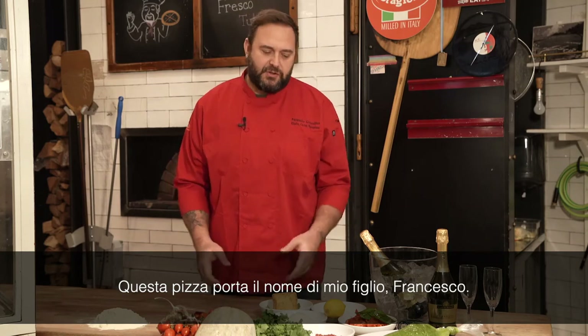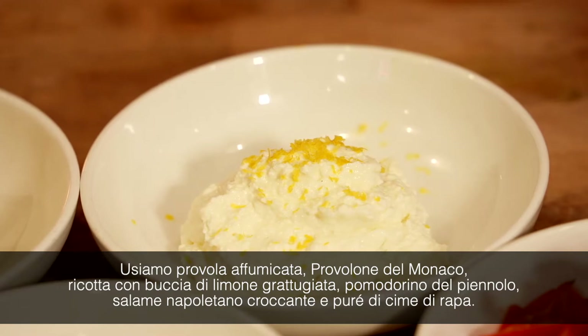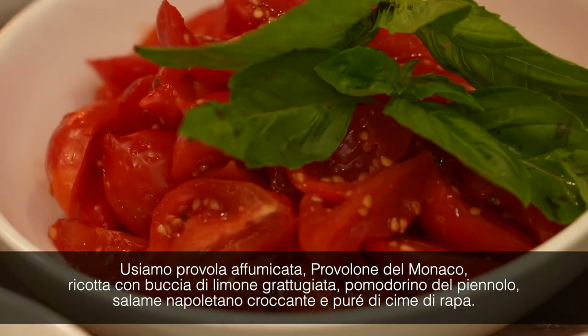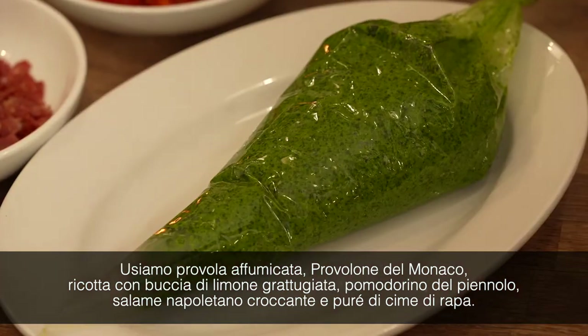This pizza I gave the name of my son, Francesco. We have smoked mozzarella, provolone del Monaco, ricotta with Meyer lemon zest, pomodorino del Piennolo, Neapolitan salami made crispy, and broccoli rub puree.